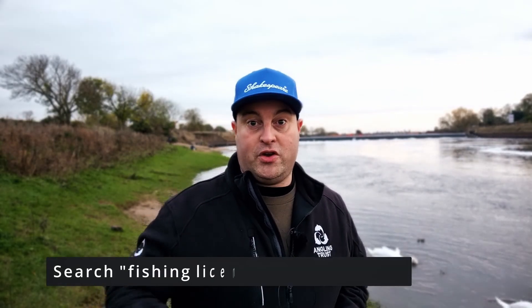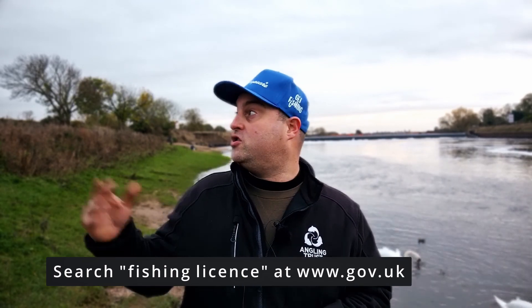Now we are fishing in fresh water today, so we do need a fishing license from the Environment Agency. If you're 12 or under you don't need one. If you're between 13 and 16 you need to get a junior license, but they are free — link in the description. If you're 17 or over you need to get a full paying adult license. We're using two rods today, so the standard two rod fishing license is the one we need.